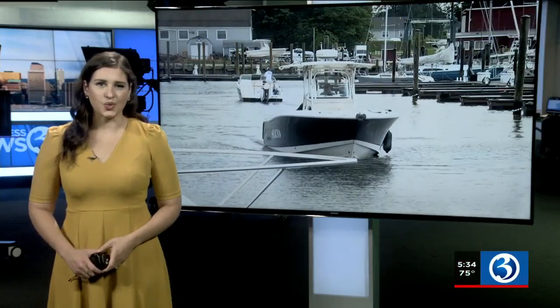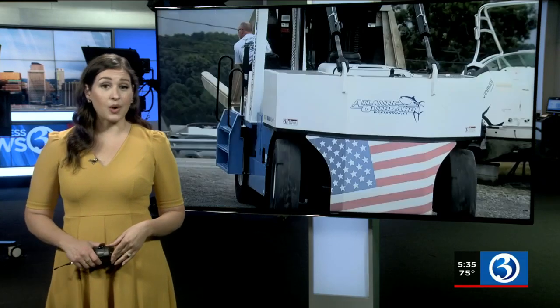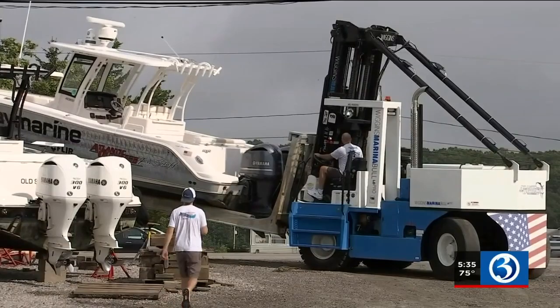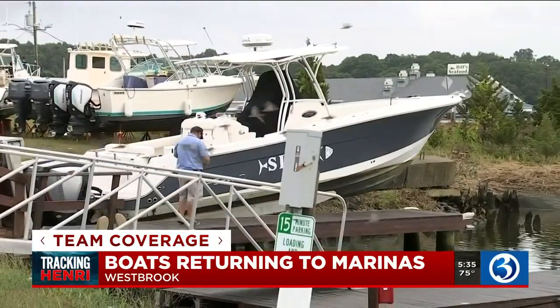Bridge of Henri continues now on the shoreline. Boat owners are relieved now that the worst of the storm is behind us. Channel 3 Eyewitness News reporter A. Gallel visited a Westbrook marina to follow up on how boaters are back in the water. As the sun came out in Westbrook this morning, one by one, boats were lifted back into the water.